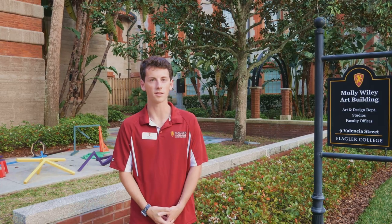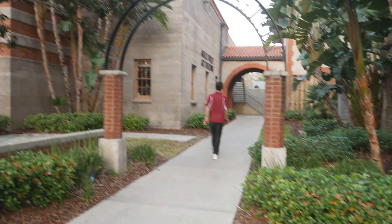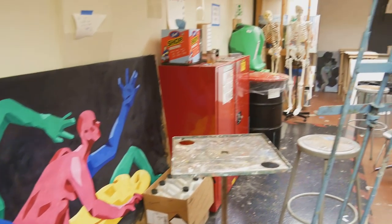Behind me we have the Molly Wiley Art Building. This houses our fine art and graphic design programs. Molly Wiley displays the art for our students here at Flagler. We also have a 3D design lab, a graphic design lab, and we also have an open air light studio.